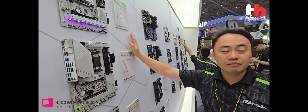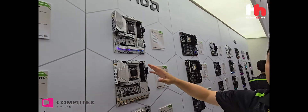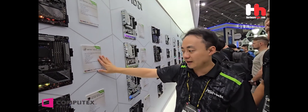And this is the upcoming X870. So you can see all the board lines here. This is the more high-end board — we call it the 870 EBO TIE-C. And this is the high-end line.